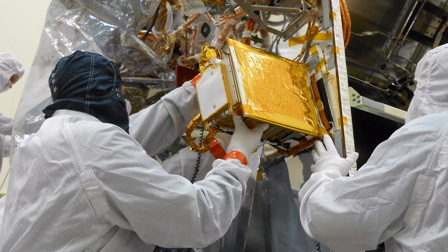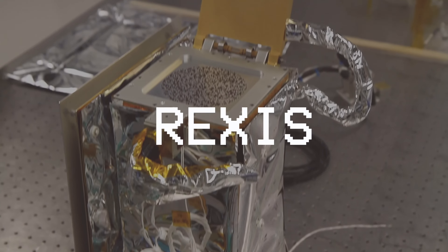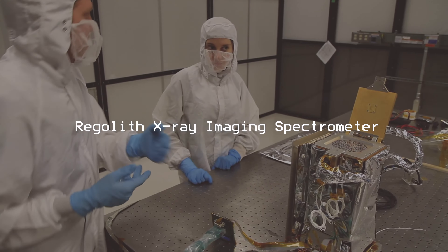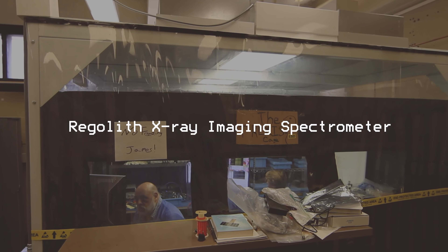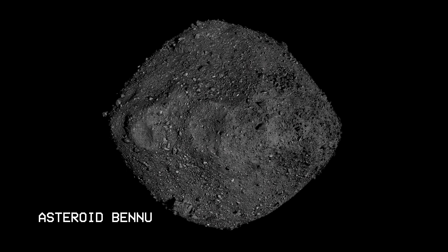The detection was made by an instrument about the size of a shoebox. This is REXIS — the Regolith X-ray Imaging Spectrometer. It was proposed and built by teams at MIT and Harvard, and was originally designed to determine the abundance of elements on the surface of asteroid Bennu.